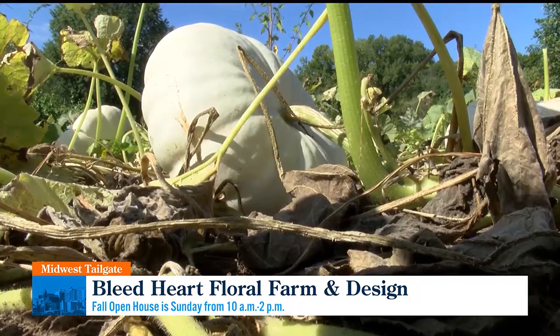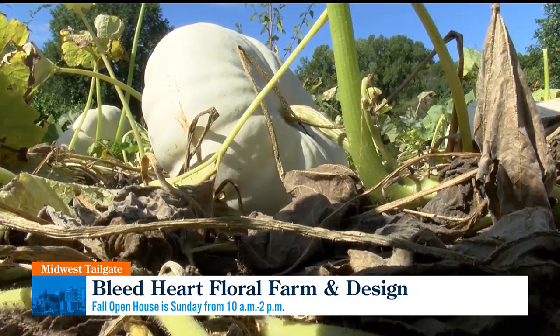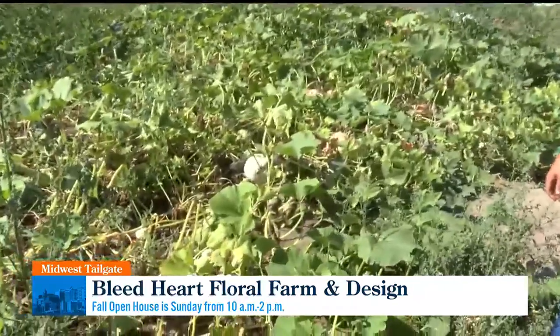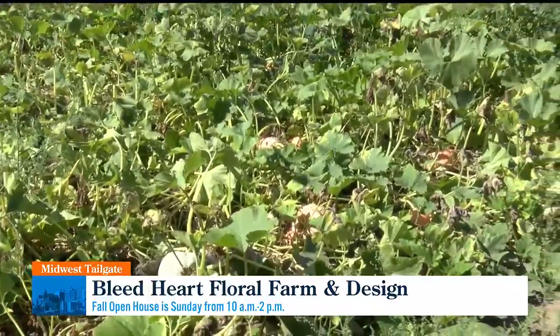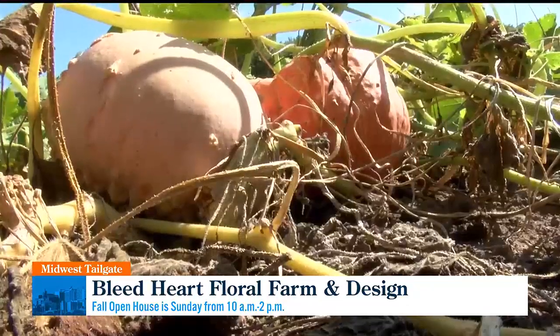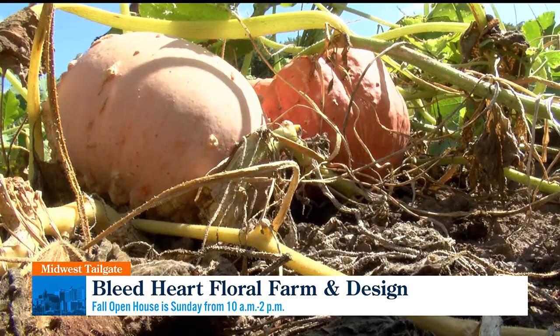There are pumpkins as well that you can buy this Sunday at Bleed Heart Floral Farm and Design's Open House. I started growing pumpkins actually because my son was born in the beginning of October, and so we have a pumpkin carving birthday party for him. But anyone that has ever grown pumpkins knows that you get a lot of pumpkins from a pumpkin patch, so we have way more than we need for his birthday party. I started selling them wholesale to florists and also to the public during our open house.